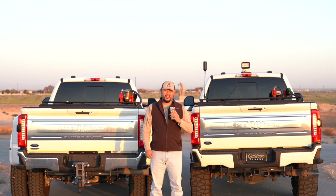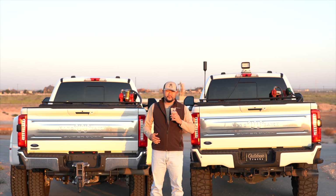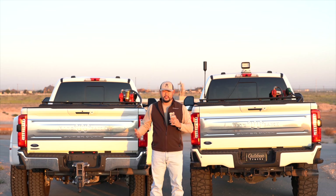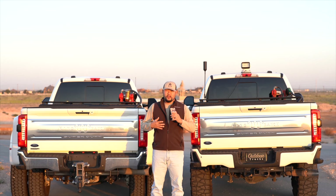A lot has changed — had my first kid, bought another company, started another business, and a lot of other trucks. But I wanted to make this video just to at least get started again, and give you a little recap of what's been going on the last few years. Different trucks, different people, different companies, different things that we've been involved in. So this is just a montage that you're about to see of the last three years that I just put together.